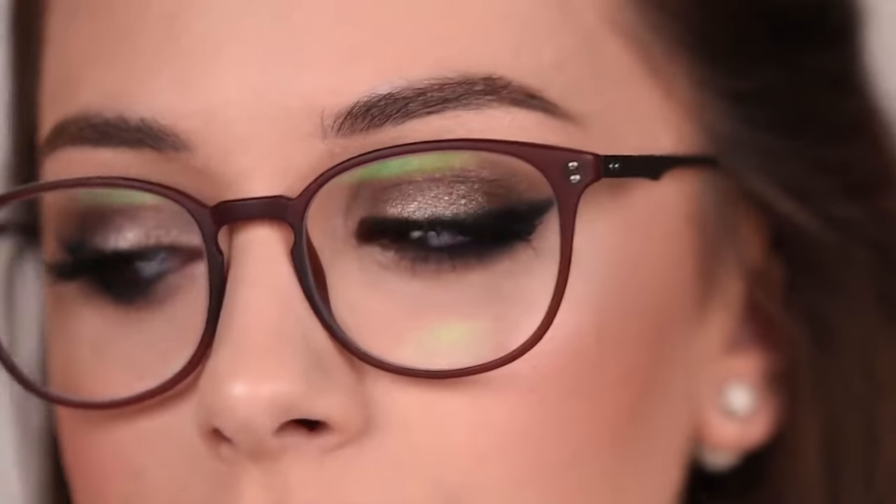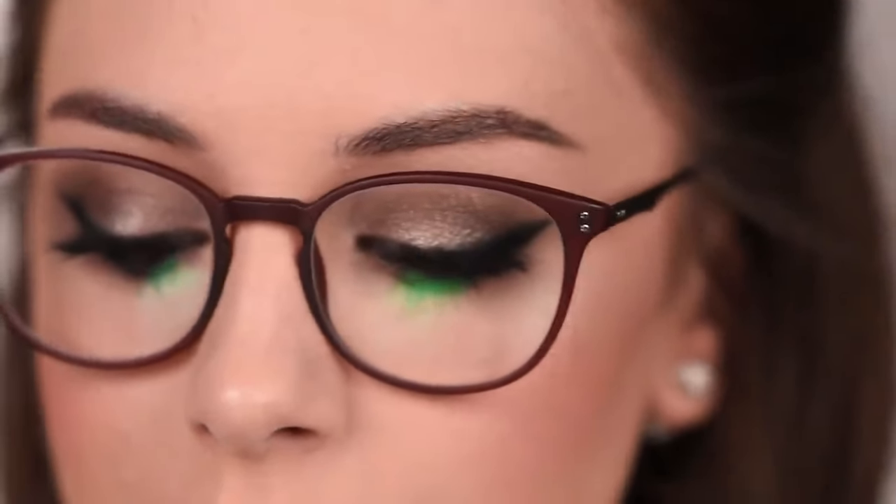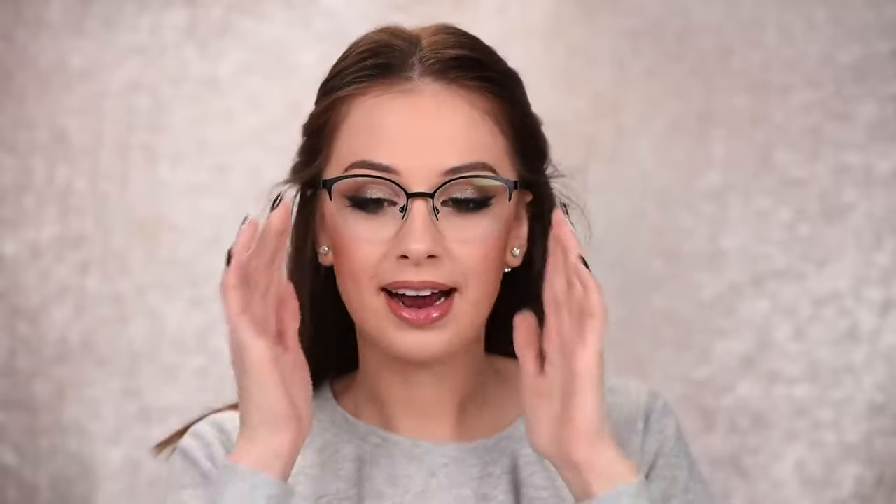I won't do much on the lips — just lining them with a nude lip pencil and adding some lip gloss on top. This pair is called Weston — more rounded with a thin matte frame, which I think is so beautiful. Because of the thinner frame, they're very lightweight and don't look heavy on the face — more delicate. If you have softer features these will look great on you. They make me look a little like a librarian — they definitely make me look smarter.